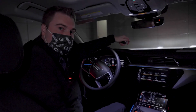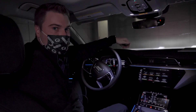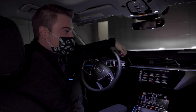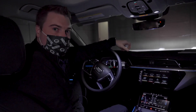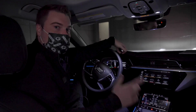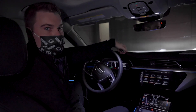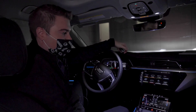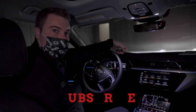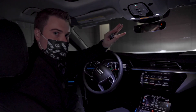Thanks for tuning in, guys. We just looked at the new Matrix LED headlights here on the 2021 Audi e-tron Sportback. Make sure you give this video a thumbs up and check out the other videos that Zimbrick Audi of Madison has posted. A lot of good stuff coming out on the e-tron, and there are a lot of other good videos where we go more into depth on the different technologies. Make sure you check out all their videos, like this video, and subscribe to our channel. Thanks so much for watching. See ya.